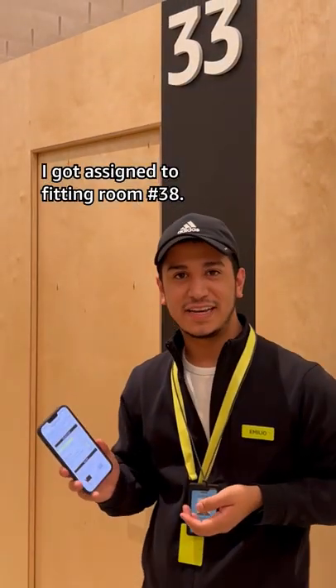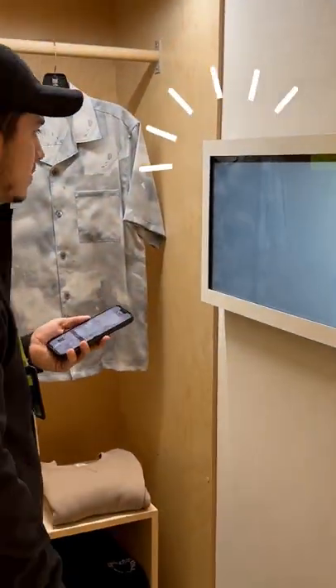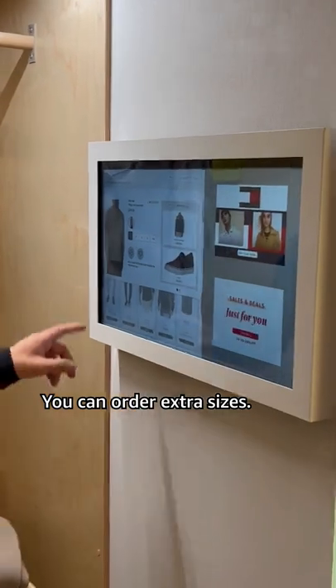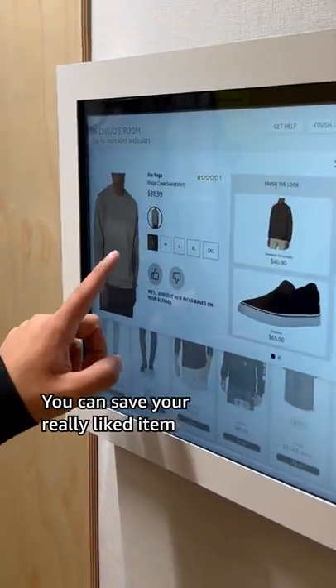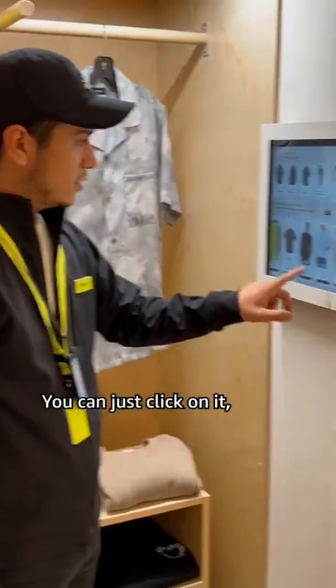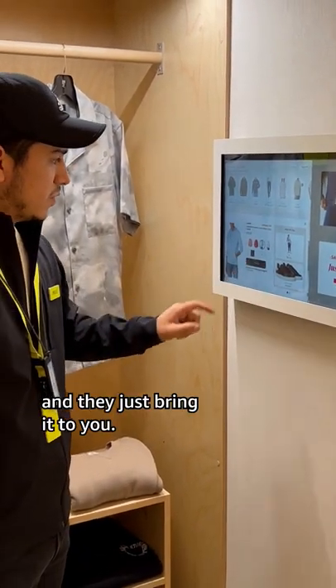They got assigned to fitting room number 38. I want to show you how it looks from the inside. These are the items that I chose on the showroom. You can order extra sizes, see if you really like the item, and it will suggest more pieces similar to this. You can just click on it, see the size that you need, and just bring it to you.